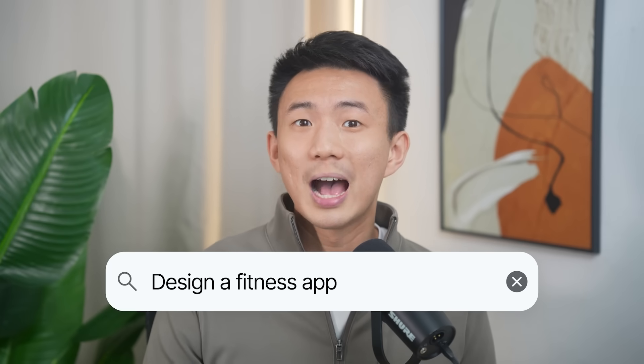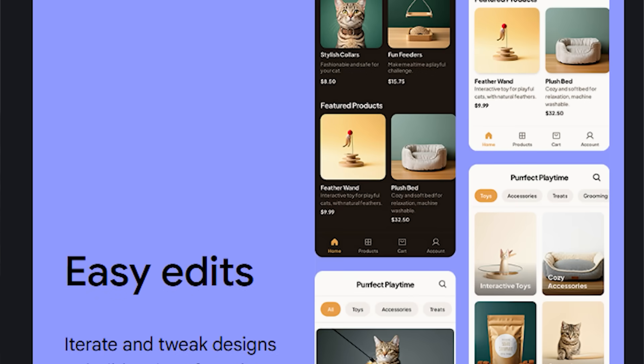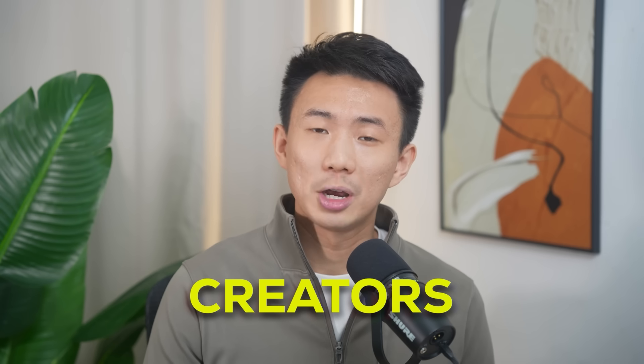Type what you want, upload a sketch, or even a screenshot, and it instantly generates polished UI design with front-end code you can use right away. And it's completely free right now. In this video, I'll show you why this upgrade makes Stitch a total game-changer for small business founders and creators, and what we can actually build with it today.